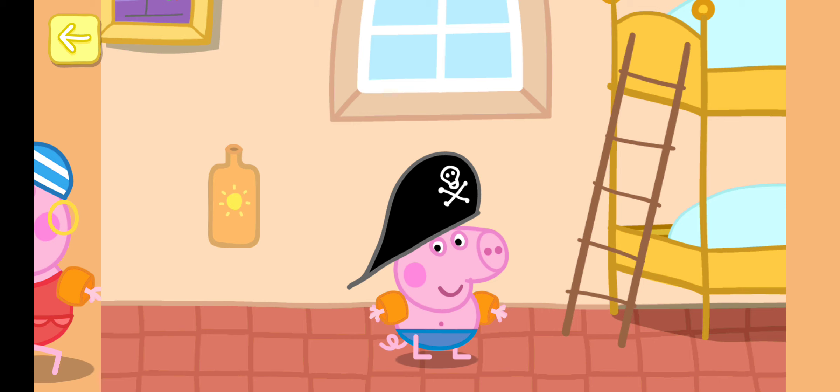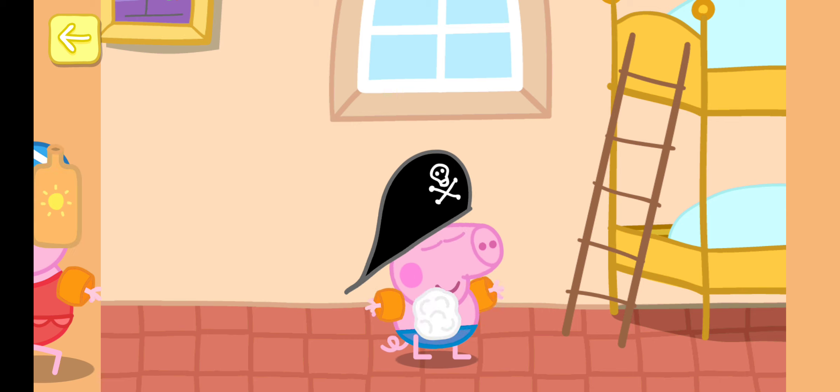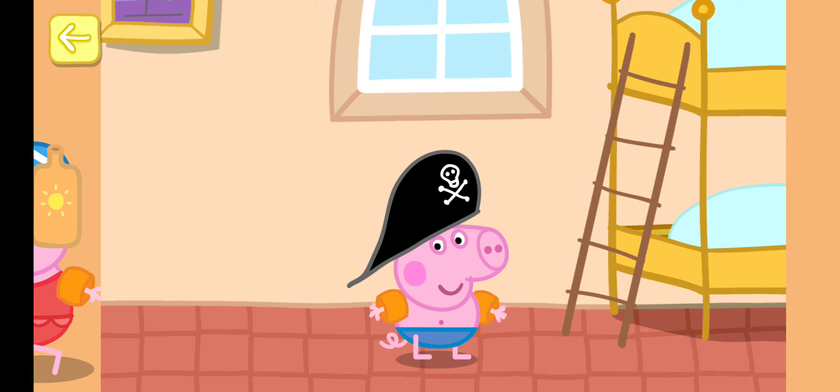Touch the bottle to get some sun cream. Move your finger to rub the sun cream onto George. George is ready to go to the beach.